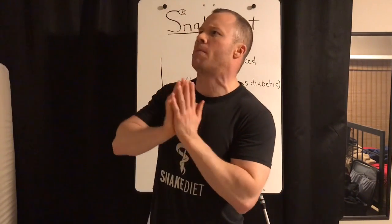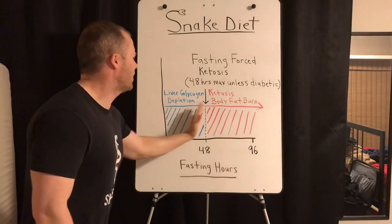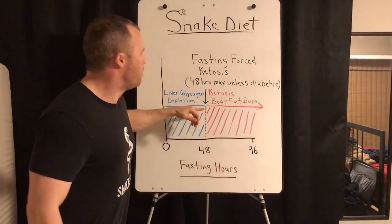This is why mainstream ketogenic people don't know much about ketosis compared to somebody that does prolonged fasting. This is like siphoning gasoline — once you get through that threshold where you drain your glycogen with fasting forced ketosis and we're not eating anything, your body is going to burn fat until you put the brakes on — a week, two weeks, a month if you fast that long.